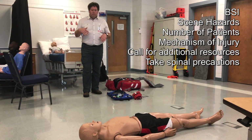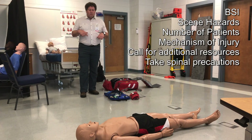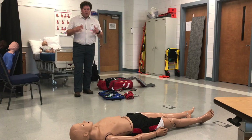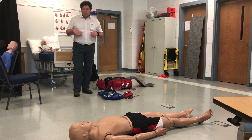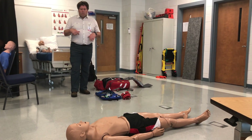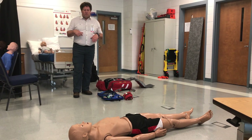I have a BLS crew with me. Checking the number of patients — I have one patient that was struck by a vehicle. According to bystanders, he was hit by a vehicle traveling about 40 miles an hour, tossed in the air, and then hit the ground. I can assume we need spinal precautions because of the mechanism of injury. We are going to be calling for AirVac to transport him. I don't think I need any additional resources at this time.